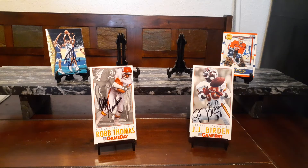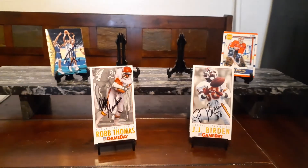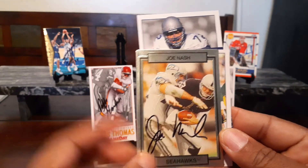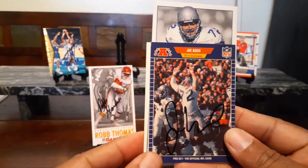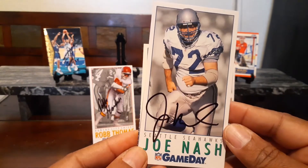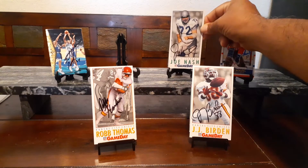The next one coming from Boston, Massachusetts, 4 of 4, 7 days — quick turnaround for this one. This is coming back from Mr. Joe Nash. Joe Nash got this — it's a raised Action Pack card, this is the 91 Pacific, 89 Pro Set, and for the set, 92 Game Day. Looks great. Thank you, Mr. Nash.